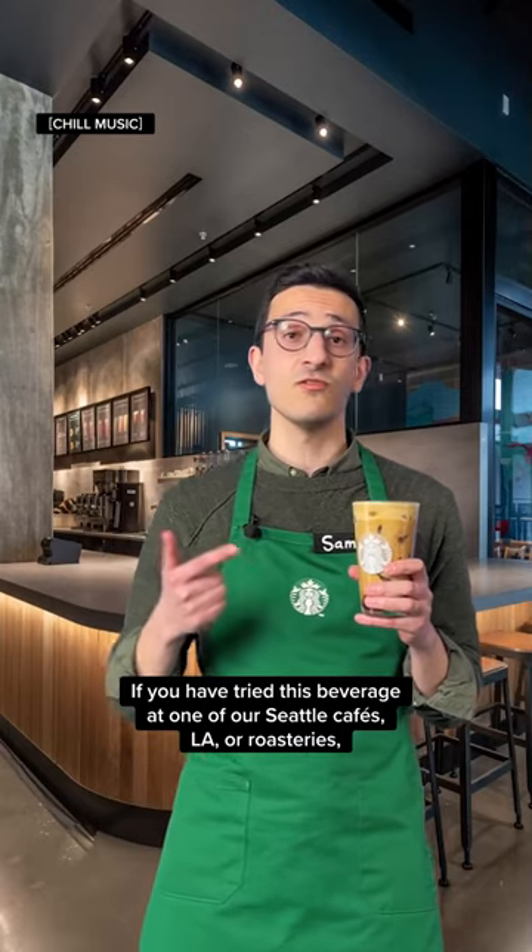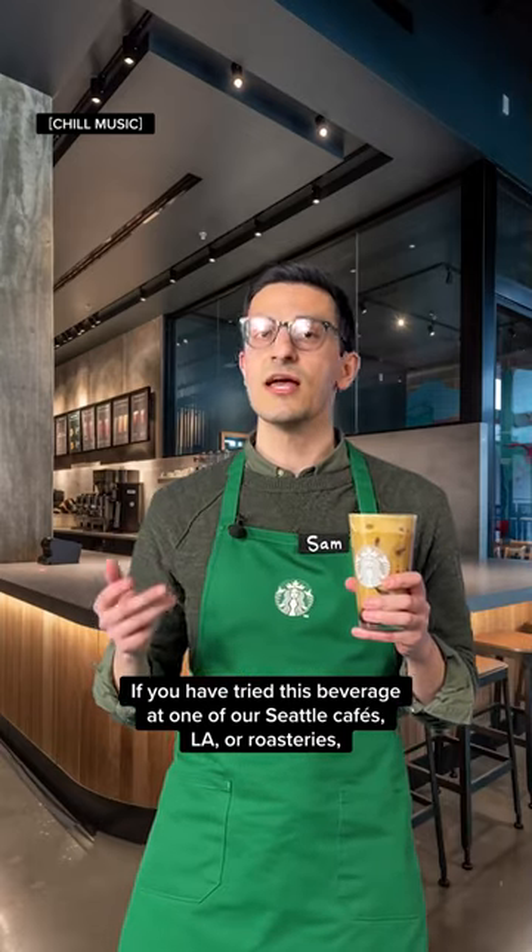If you have tried this beverage at one of our Seattle cafes, LA, or roasteries, let us know what you think.